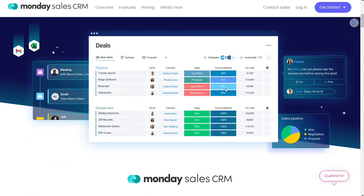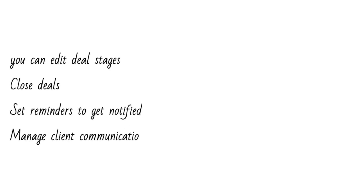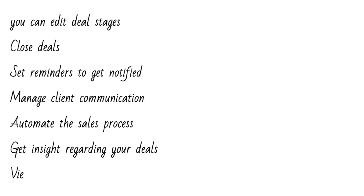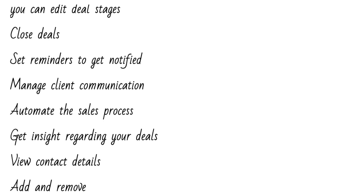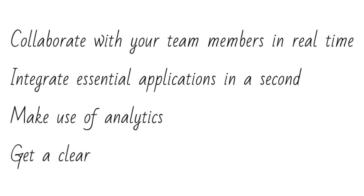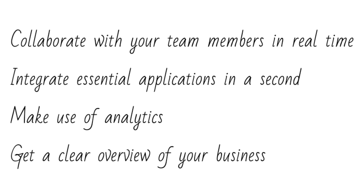Within this platform, you can edit sales stages, close sales, set reminders to get notified, manage clients' communication, automate the sales process, get insights regarding your deals, view contacts' details, add and remove columns to rearrange any information, collaborate with your team members in real-time, integrate essential applications in a second, make use of analytics, and get a clear overview of your business to boost your productivity while gaining visibility in terms of progress.